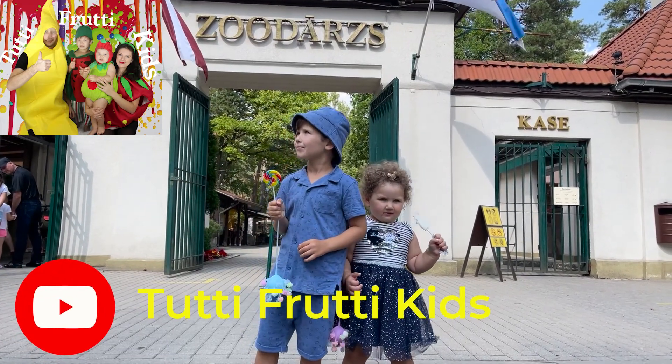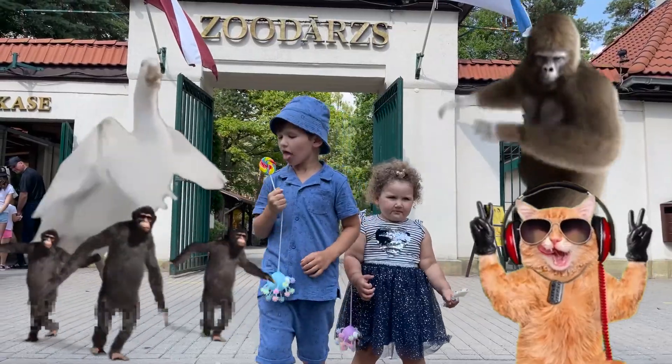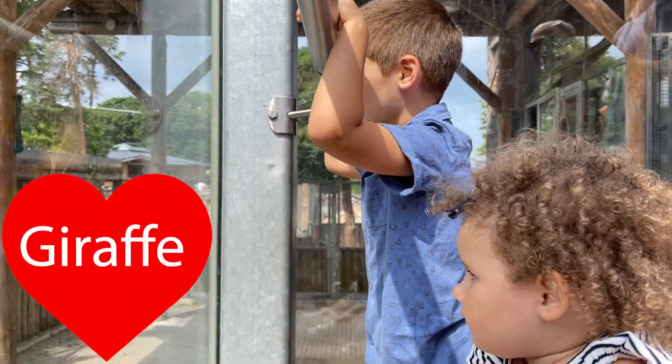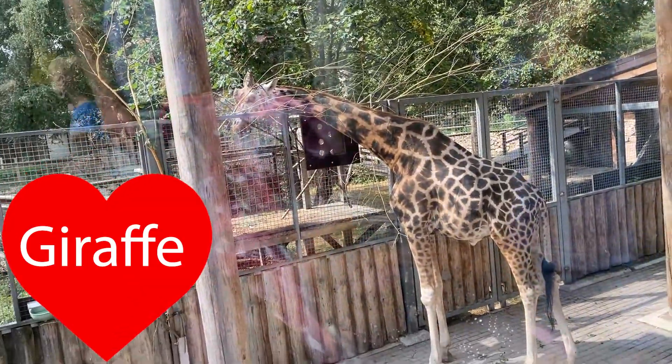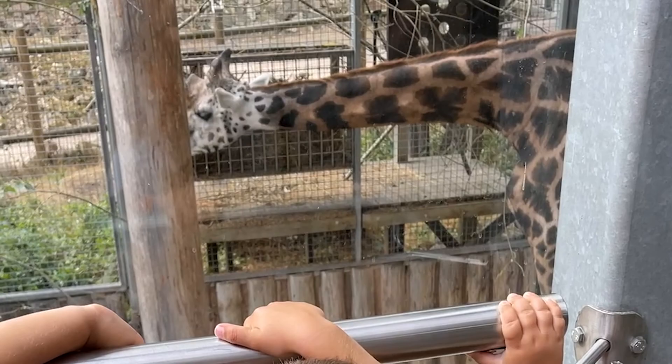Hi, you are on Tutti Frutti Kid channel and today we will explore Riga Zoo! Look, it's a giraffe! She has long legs and neck! Wow! Look, she eats three leaves!